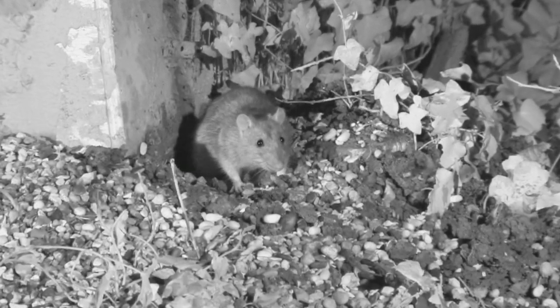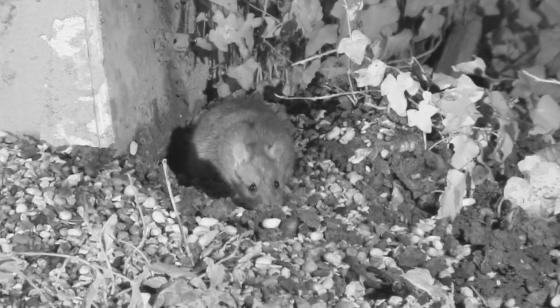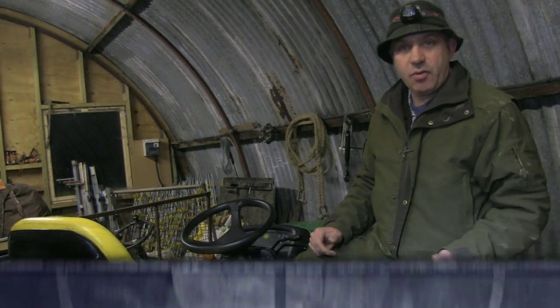The story tonight is I'm in one of my buildings where we store some agricultural machinery and we've got a rat problem. We get the odd rat around the farm as all farmers do, but this one's getting really, really personal.